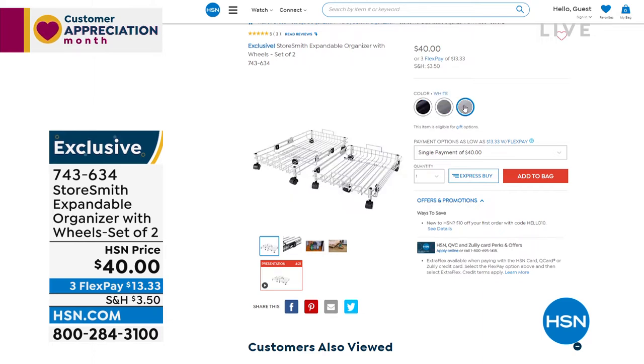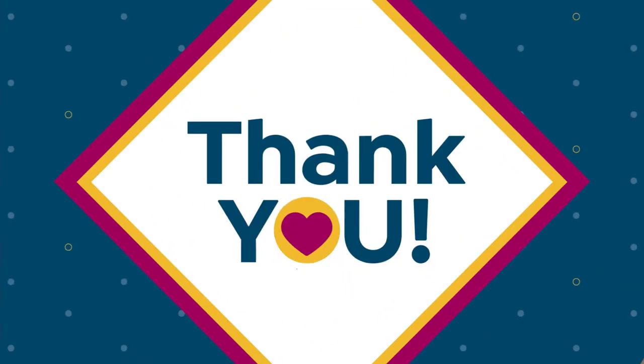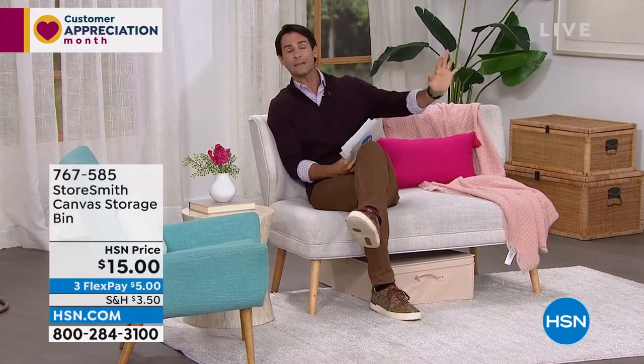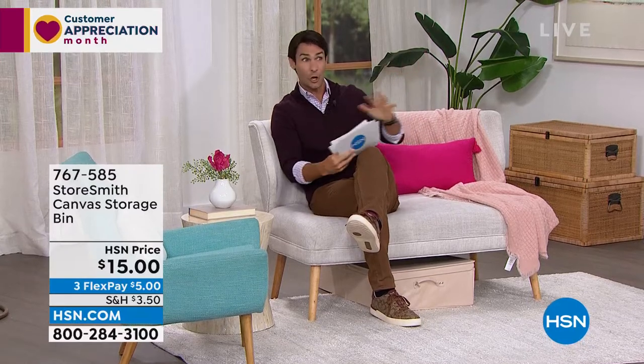You're asking why all these prices are so low today. Well, we just got to our warehouse all of the items we'd been waiting on the last couple of months due to shipping issues — we got them all at the same time. So we're trying to move them out and we've deeply discounted a lot of these items. This hour is all about storage.